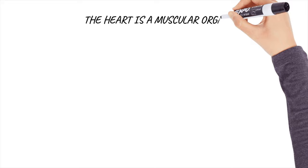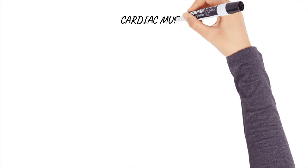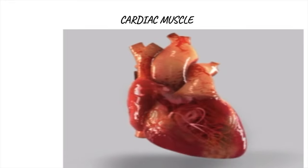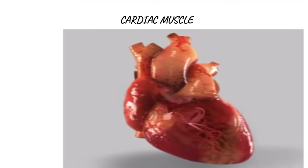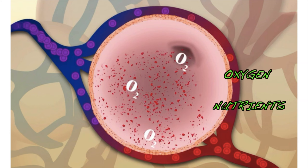The heart is a muscular organ. It is made up of muscle called cardiac muscle. This muscle is responsible to make the heart contract. It is an organ — it means a group of tissues that work together to perform a specific function. This function is pumping blood throughout the body to supply oxygen and nutrients to the tissues.